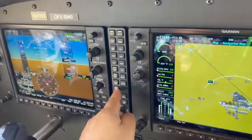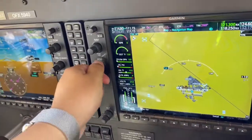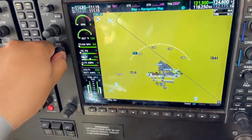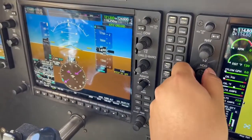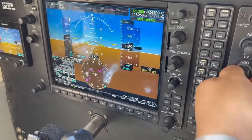We can go back to comms 1 and turn the speaker off. So we'll start with the right L first. Runways 22s are in use, so we're going to turn the heading bug first to the heading of the runway. 221 is what we're going to turn that to — right there.